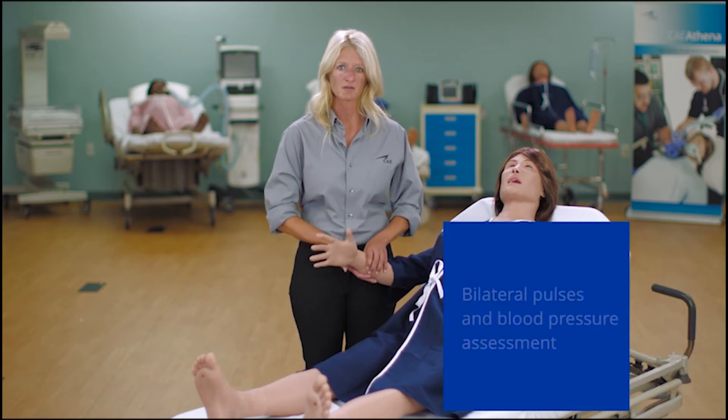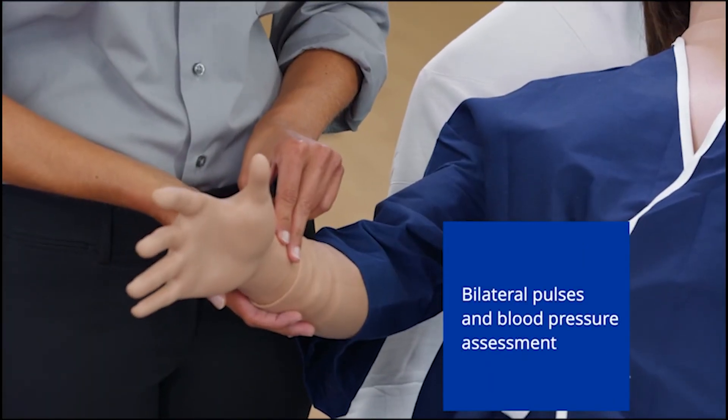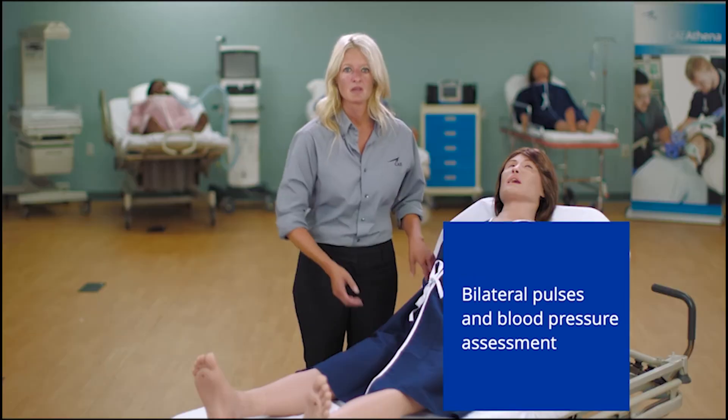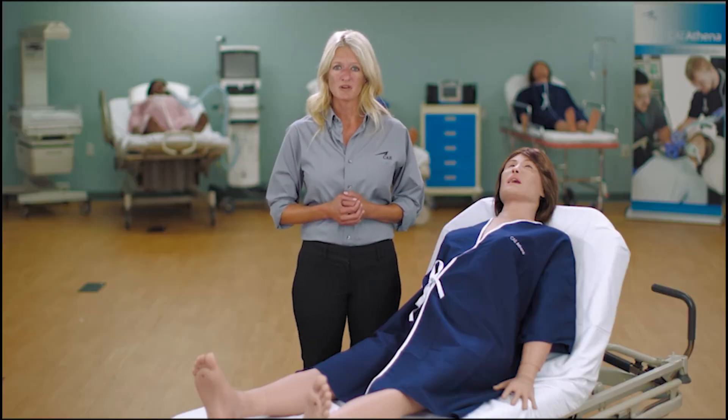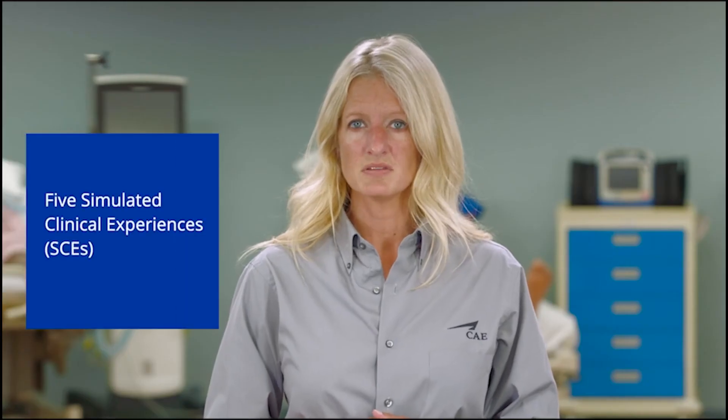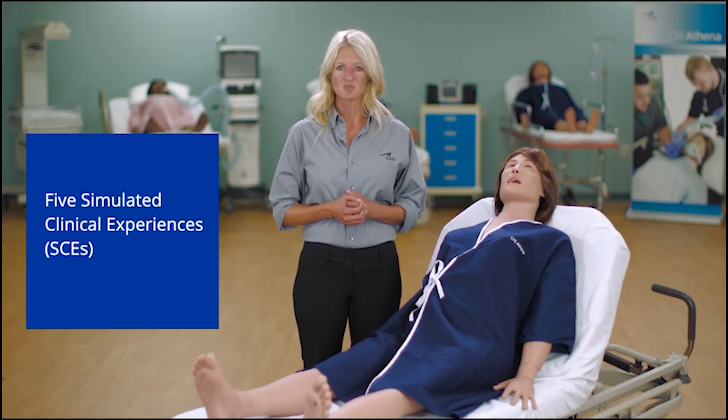Athena has multiple bilateral pulses with varying intensities, as well as bilateral blood pressure assessment. Athena reacts to medical interventions with appropriate physiological responses and comes with five simulated clinical experiences, each creating a comprehensive and realistic simulated event.